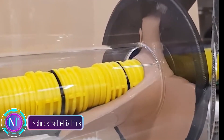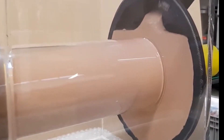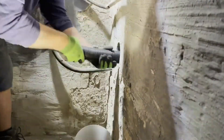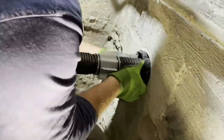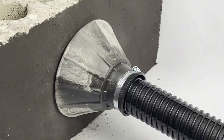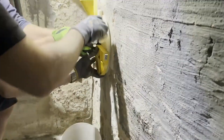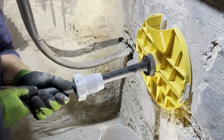Picture your home as a protective fortress, shielding you from the outside world. But what about those sneaky gaps and cracks where water and pests might find their way in? Meet your hero: Shuck Betafix Plus, the mighty seal that keeps your fortress impenetrable. Think of Betafix Plus as your superhero grout, ready to transform into a rock-hard barrier — like an army of invisible soldiers filling every nook and cranny.